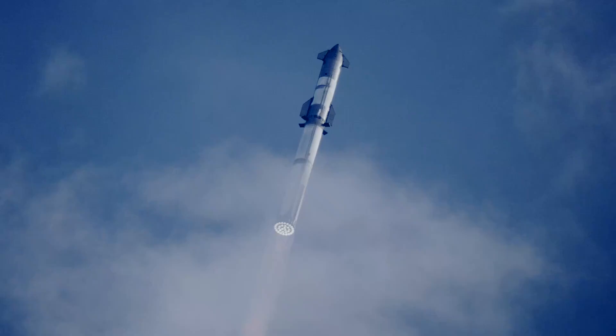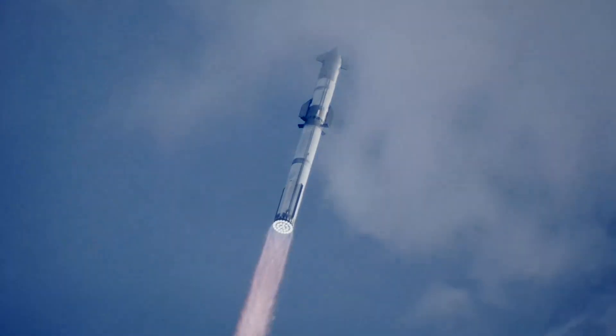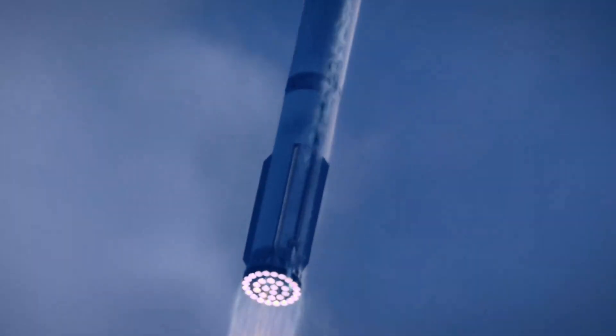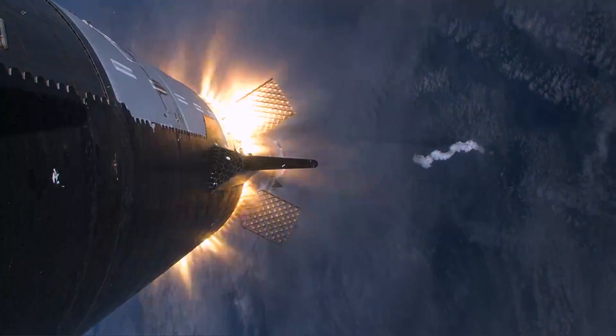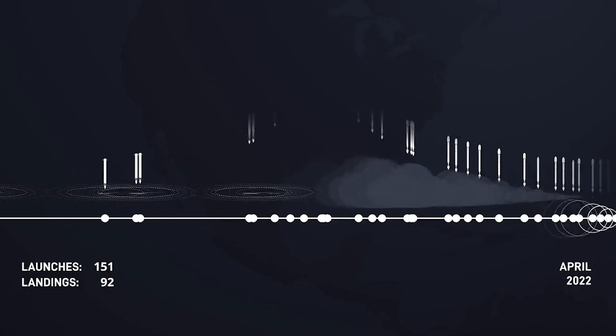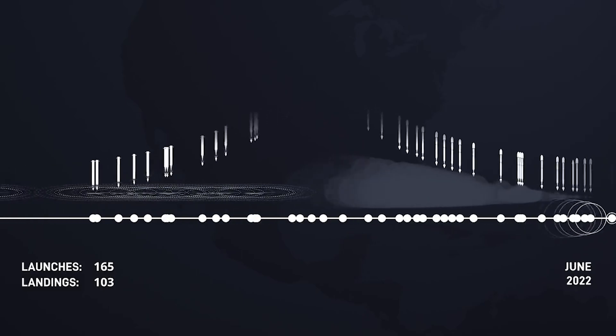SpaceX will likely want to prioritize its constructed prototypes and also reach orbit and return successfully first. At that point, they can start experimenting with much more powerful variants and design plans. Besides the specs of these future Starships, they also talked about the cost, which is just as impressive. They're still targeting an eventual reusable V3 flight at around $2 million per launch — much cheaper than a Falcon 9 flight, which is currently launching more than any other rocket.